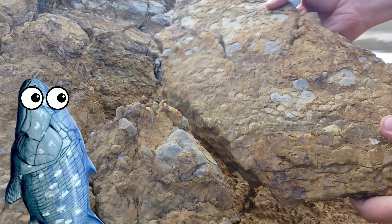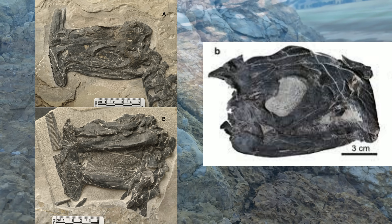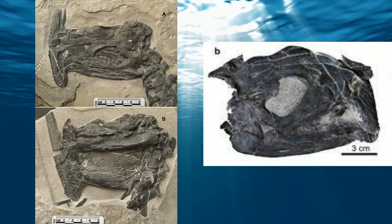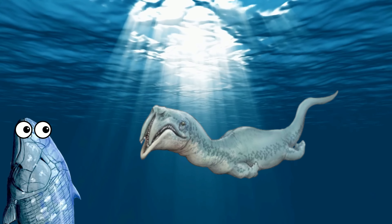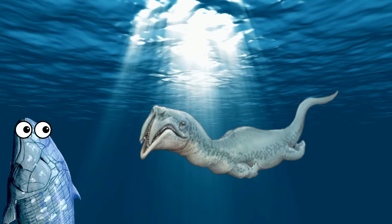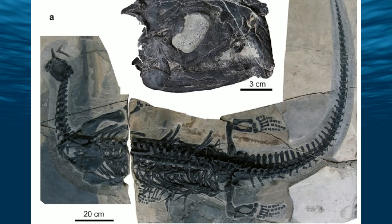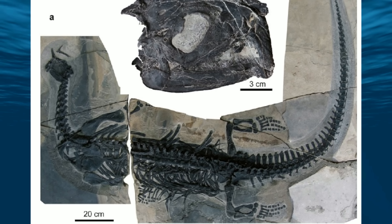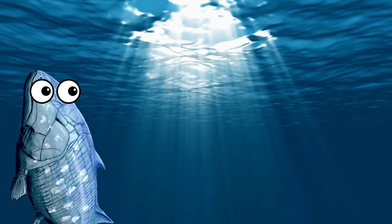That turned out to be the case with Atopodentatus's face. In 2016, two more skeletons were found, and the difference was that these two specimens were flattened vertically instead of horizontally. From this position it was clear that scientists had made a mistake — instead of having a zipper mouth, it was basically a hammerhead lizard. The way the original specimen was compressed had essentially crushed the skull in a way that folded down the sides of its mouth.